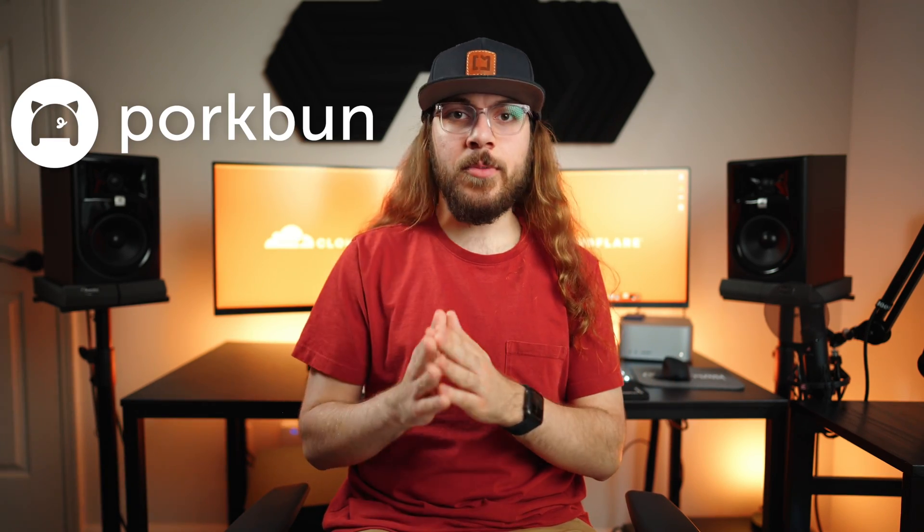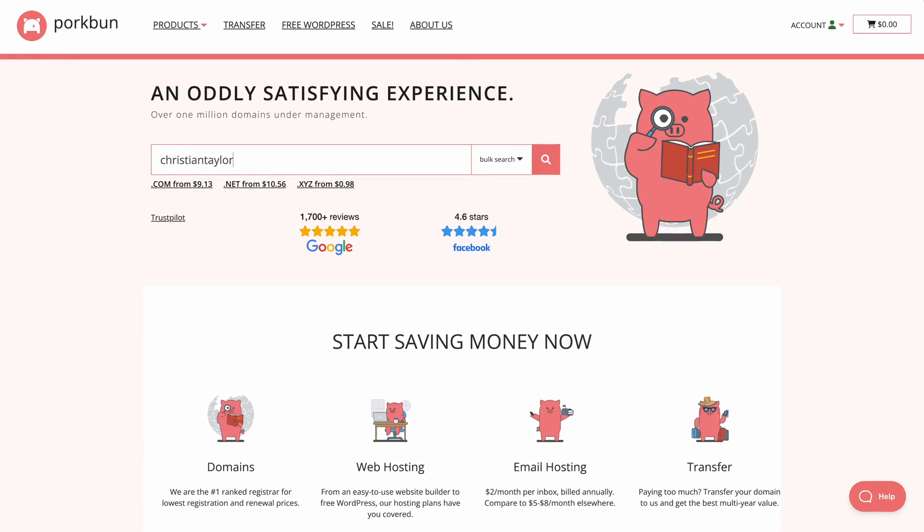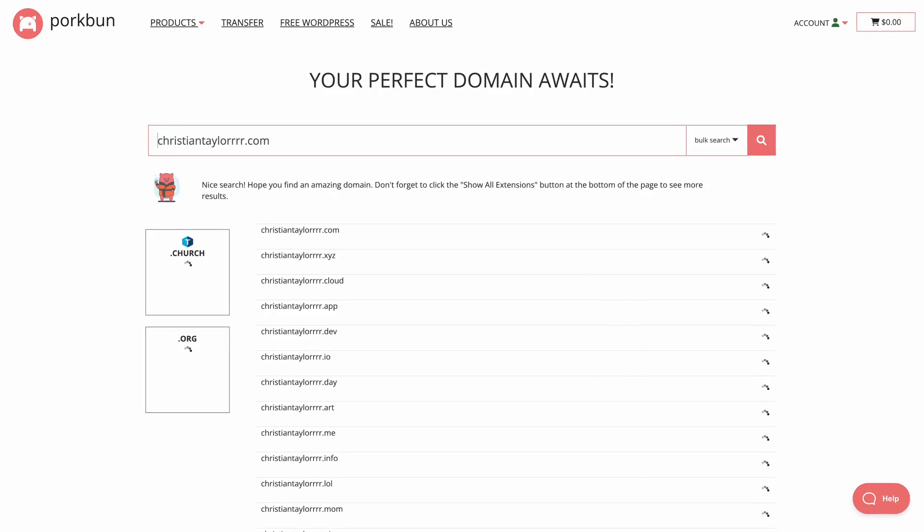Porkbun is just marginally more expensive, but you have a lot more flexibility over where your domain name can be pointed, and you also have live support available — not to mention Porkbun offers basically every TLD you would want. So overall, I'm a huge fan of Cloudflare Domains for advanced users.